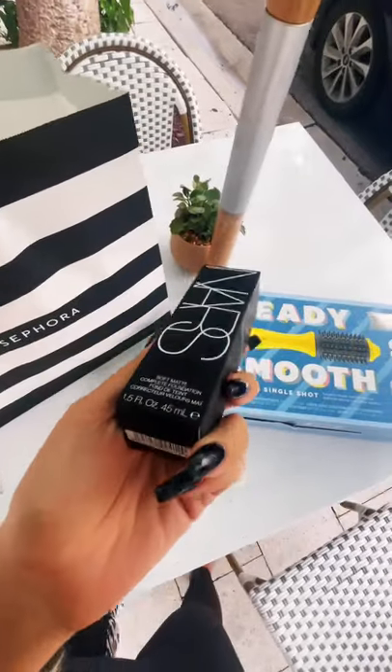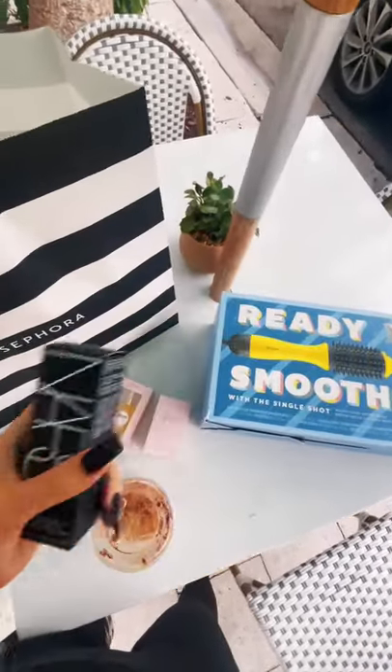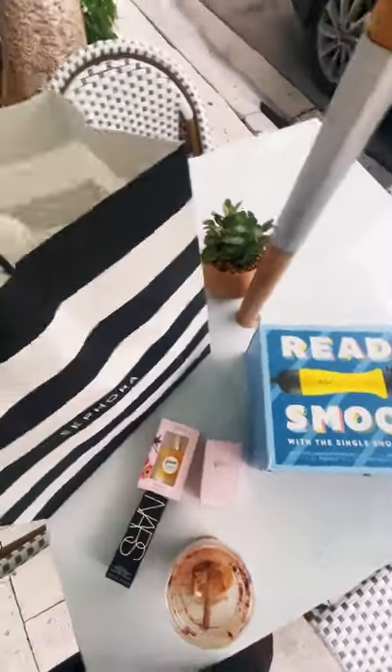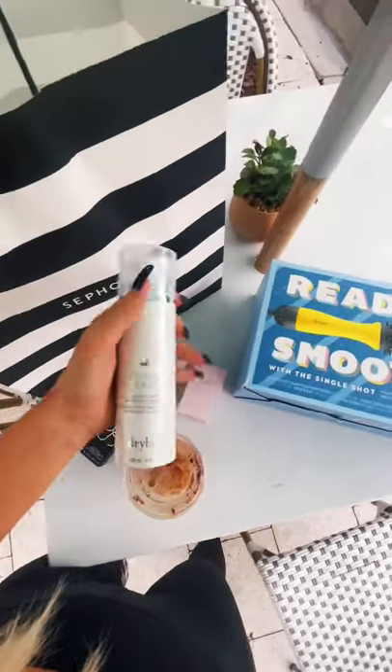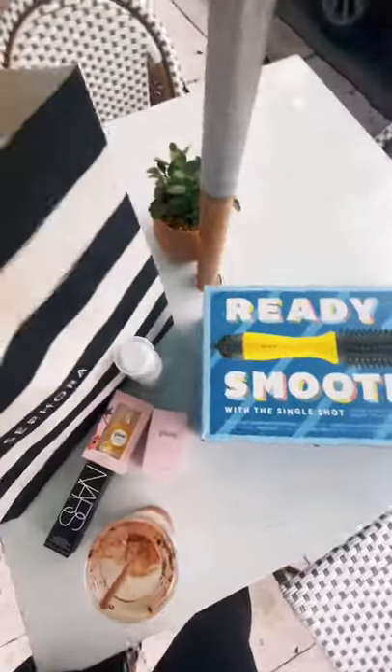I also got this foundation because I usually use a Too Faced one, but I wanted something new. And then I got this to help me blow dry my hair faster so it doesn't take so long. And then I got a hairspray.